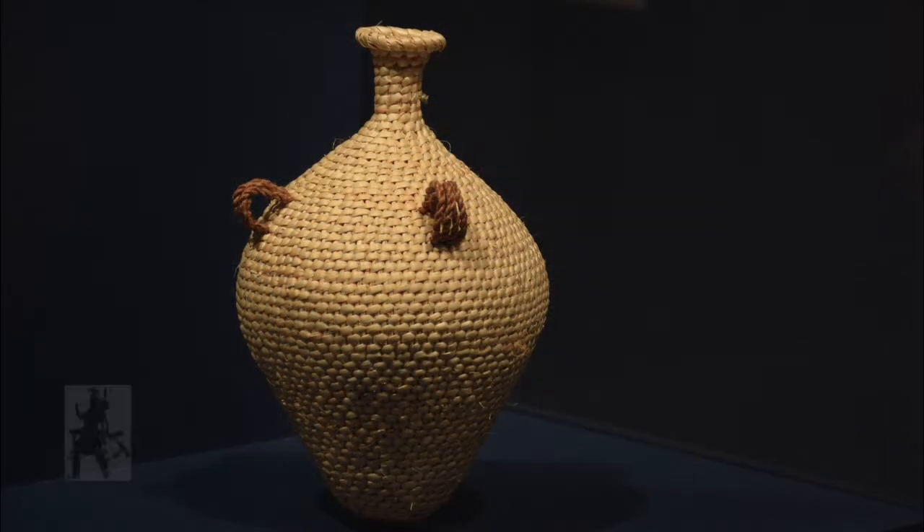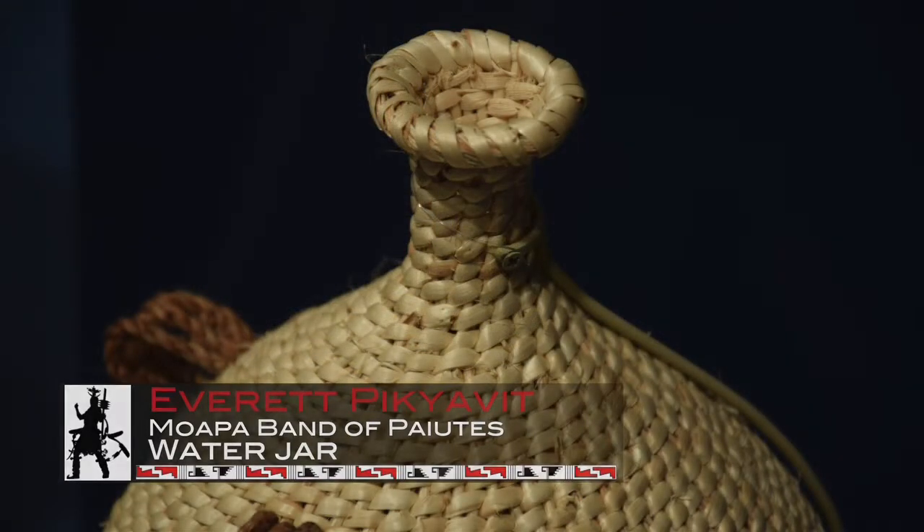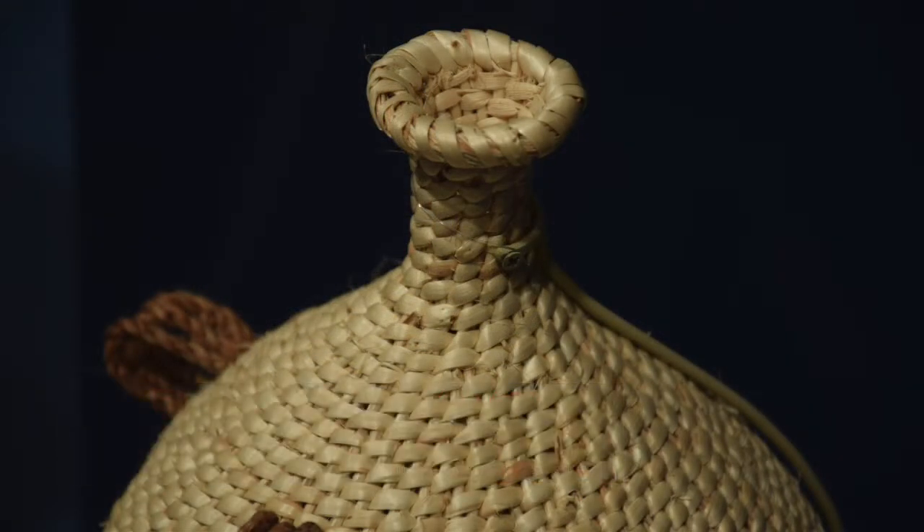This water jar is by Everett Pikivit. Everett works in a very traditional style and constructs items that are very utilitarian — they could be used, but they also function as works of art.